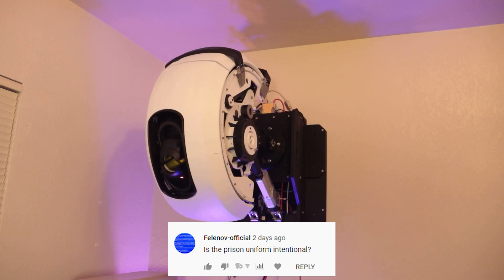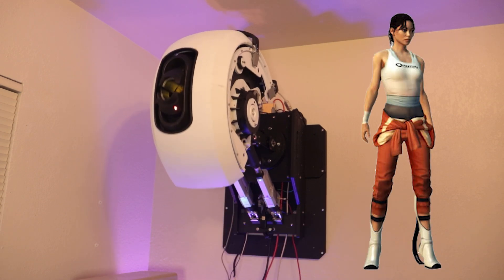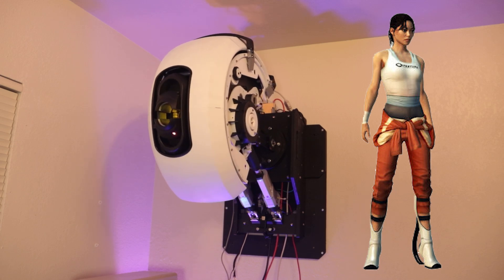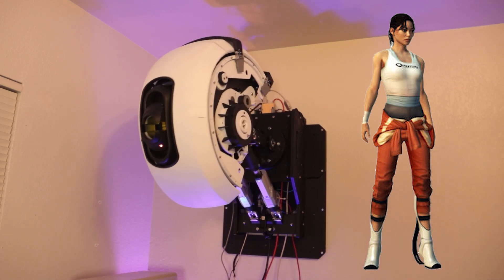Felonov Official asked, is the prison uniform intentional? Prison uniform? Just because a significant number of Aperture test subjects are here against our will doesn't mean we're prisoners. We prefer the term involuntary experimentees.